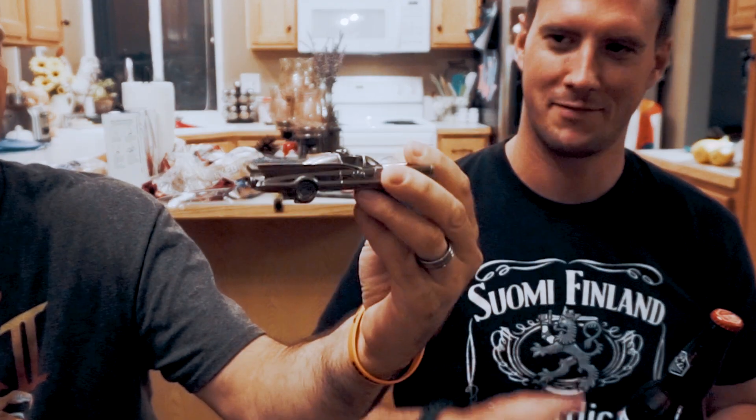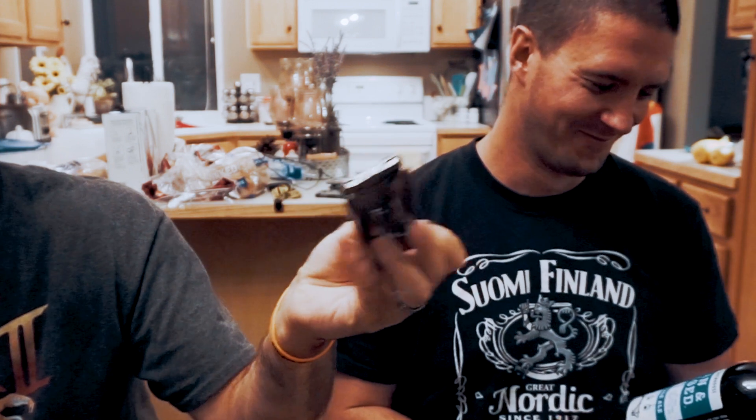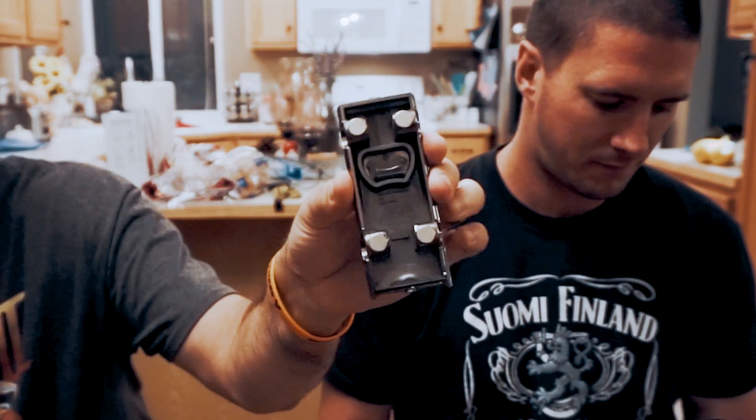We'll go from left to right. We've got this pretty cool beer opener — it's a Batmobile, and there's a bottle opener on the bottom that's magnetic, so it attaches to your refrigerator.